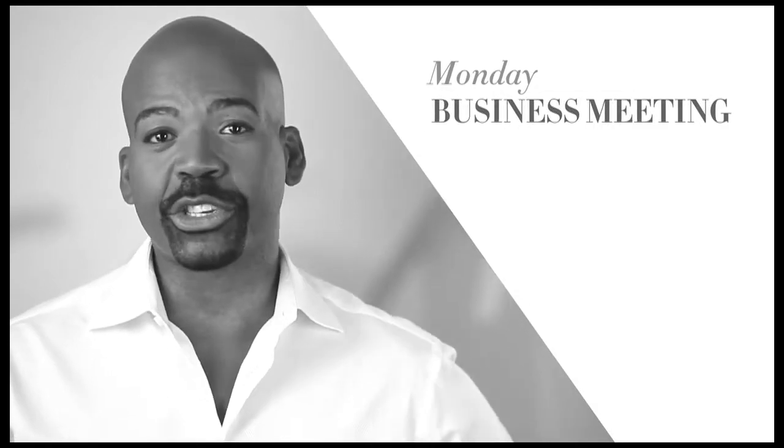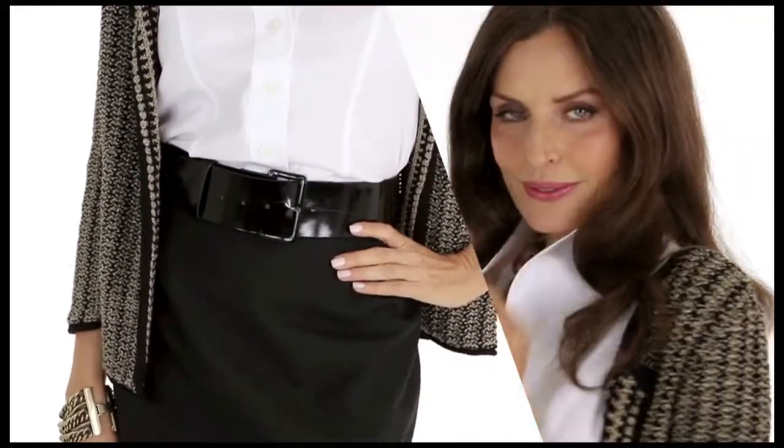Corner office style doesn't mean a matchy-matchy suit all the time. Layer your cardigan over your crisp white shirt, a pencil skirt, and top with your favorite jewelry.